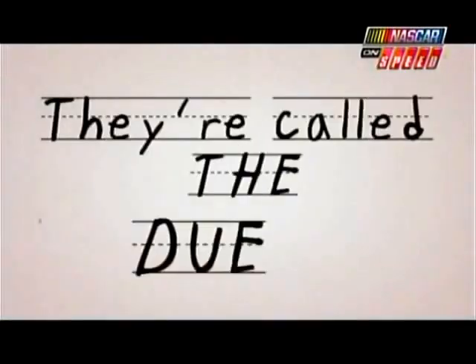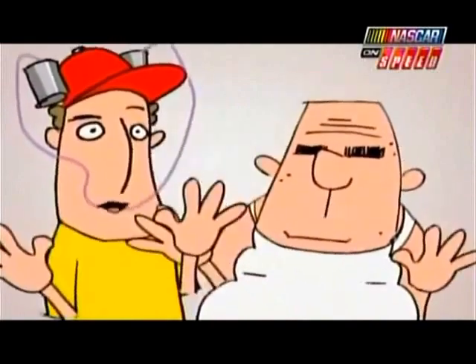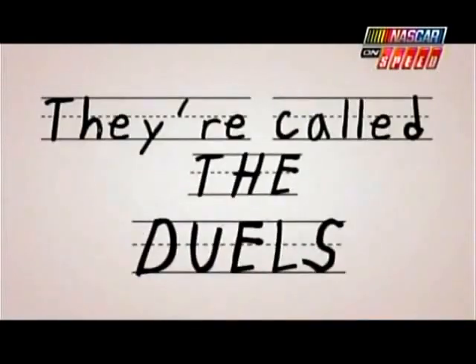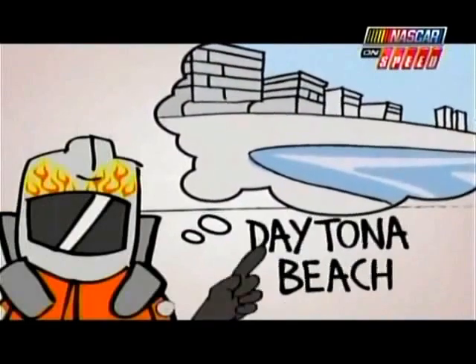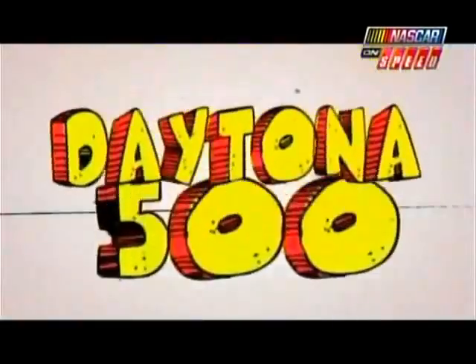The what? They're called the Duels! Son, you're gonna love them! They're called the Duels! Guess what — there are two of them! Two miles we'll advance from each to race here at Daytona Beach! It's every driver's dream to reach the Daytona 500!